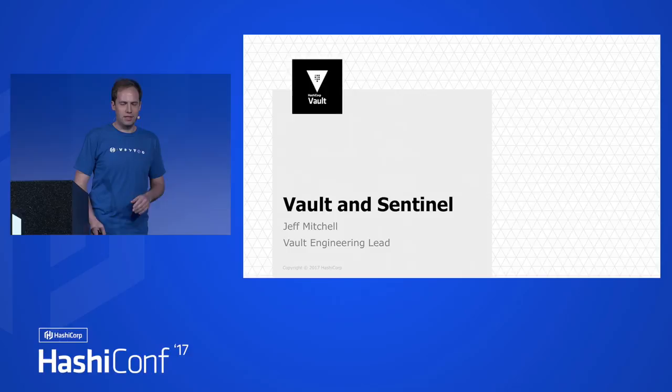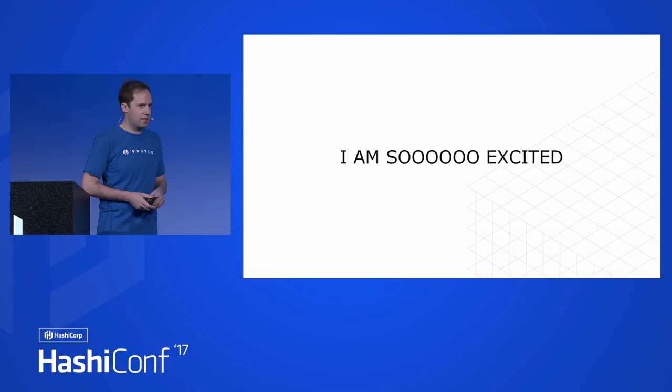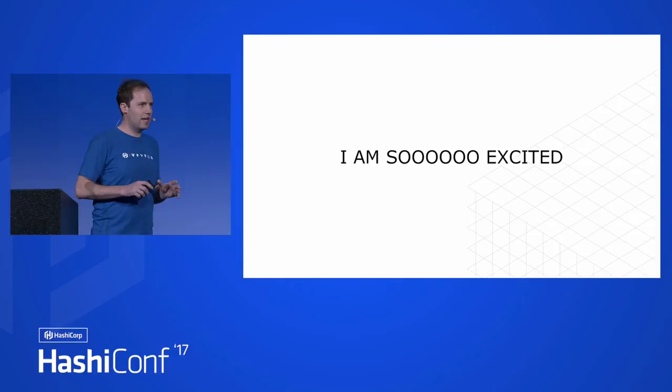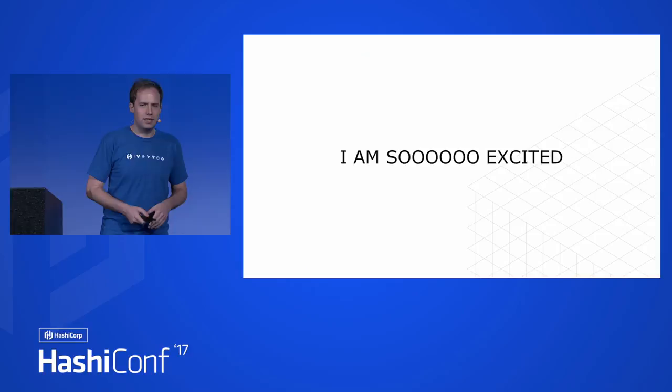Let's have some real talk here. I am so excited about this. When I first saw Sentinel actually running, around early May, I immediately rushed and did a proof of concept getting it integrated into Vault, and it was so nice. I've been wanting to have this kind of flexibility in Vault for so long. And ever since, I've been waiting four months telling people, 'things are coming, this will be better.' I can keep a secret — that's why I work on Vault. But it's been really hard to hold on to this for so long.